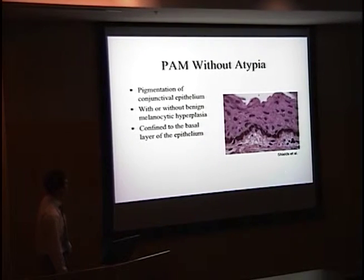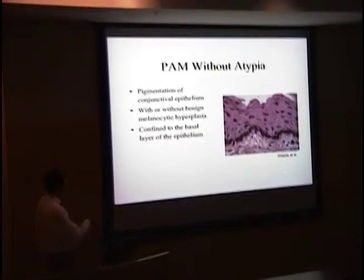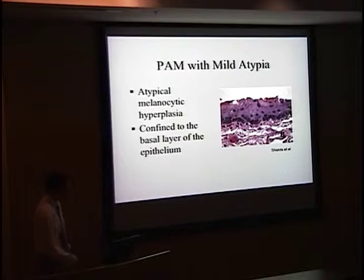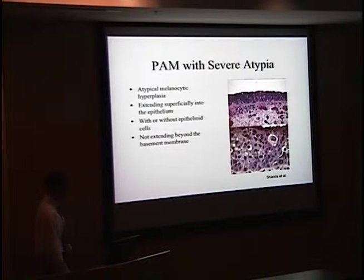Without atypia, you see benign melanocytes confined to the basal layer of the epithelium. With mild atypia, the cells are still confined to the basal layer, not extending past the basement membrane, but they appear more atypical with condensed chromatin and nucleoli. With severe atypia, the atypical melanocytes are now extending into the epithelium — but not past the basement membrane, at which point it would be considered melanoma. Epithelioid cells can also be typical of PAM with severe atypia.